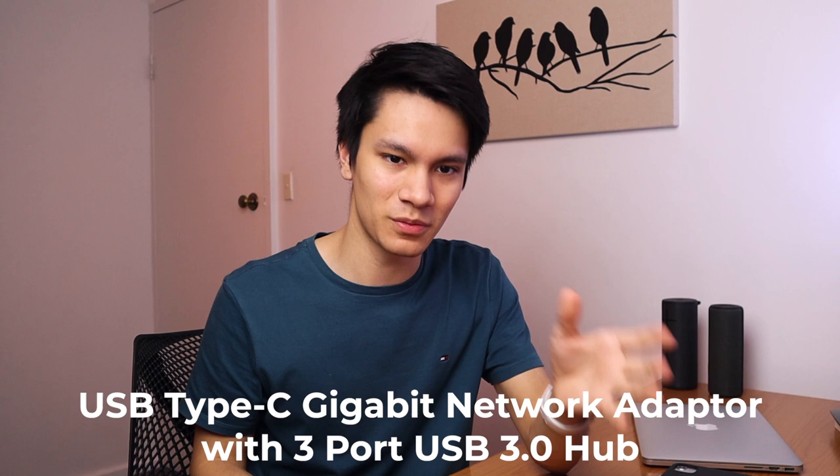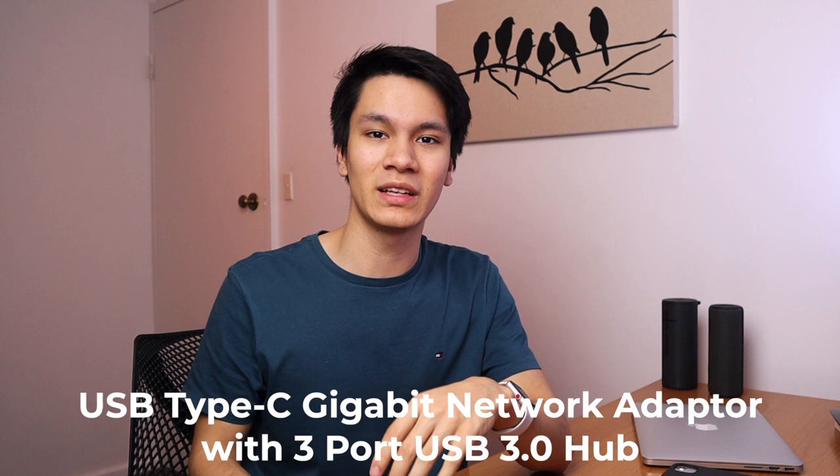The next thing I have is this USB-C dongle — everyone has one if you have a Mac nowadays. It allows me to plug a bit more into it, including the audio interface I'm using right now. The USB-C dongle I have is the USB Type-C Gigabyte Network Adapter with a three-port USB 3.0 hub. It has three USB ports and one for ethernet, which I had to use when I was doing some live streaming — and I was actually gifted this from the med school, which is pretty funny.